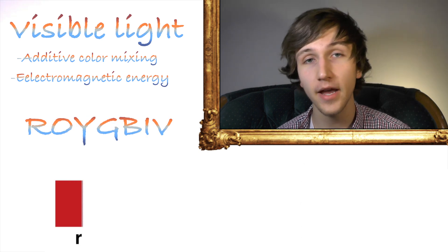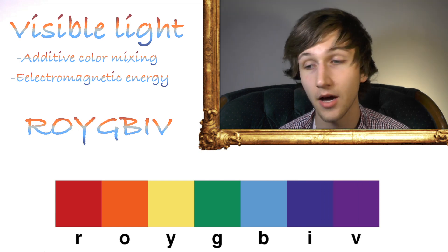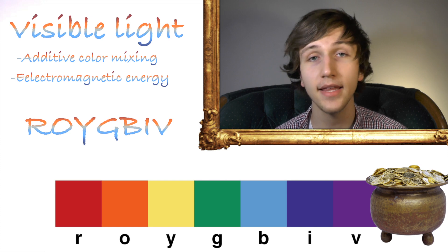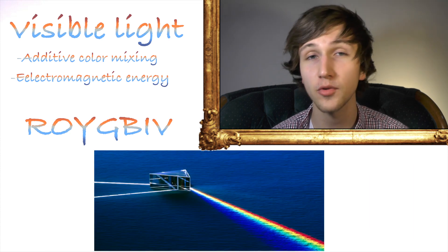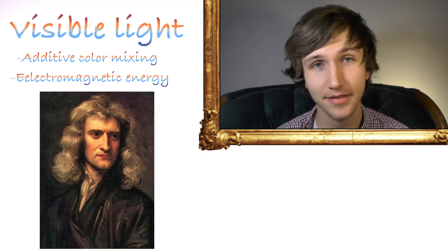ROYGBIV stands for red, orange, yellow, green, blue, indigo, and violet. They all appear within the rainbow, and when all focused together can make white light. The same can be done in reverse when you shine a beam of white light into a prism filled with water — first done by Isaac Newton himself.